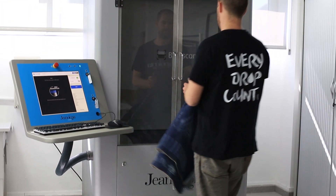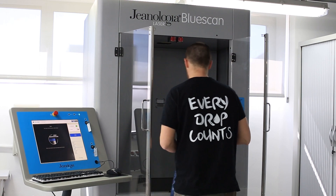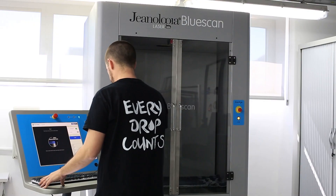The new technology BlueScan will help us in this new analysis. BlueScan is a cabinet with a special illuminant that scans a determinate area from the tested fabric and a photosensor